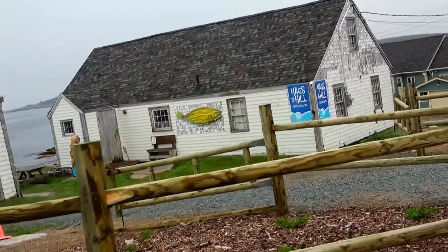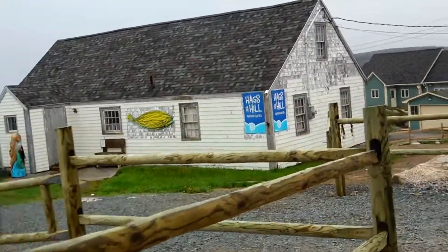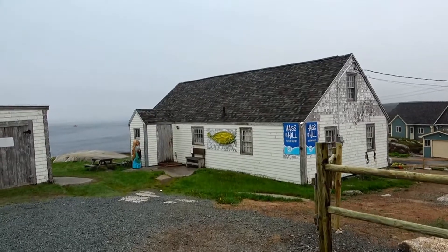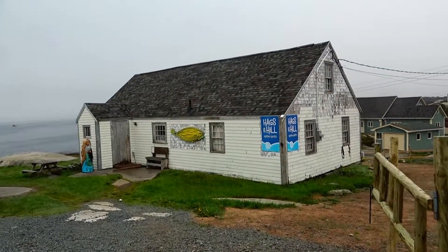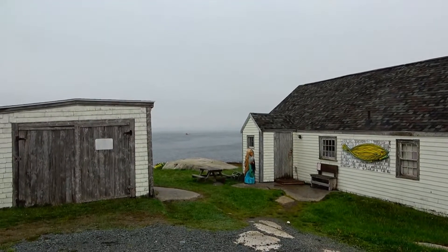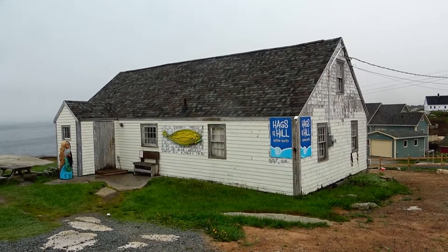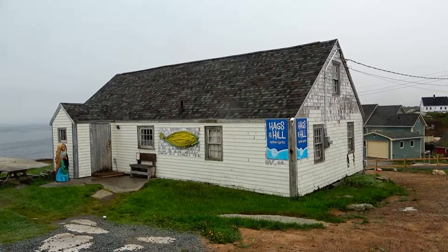For those of you who don't know or haven't seen any of my previous videos about Peggy's Cove, this is the first house in St. Margaret's Bay. And out there is part of the bay. Parts were brought by boat and built here.